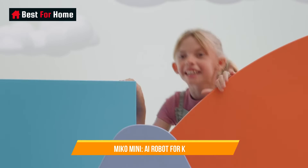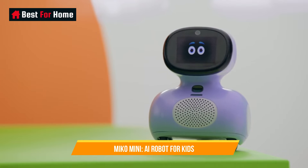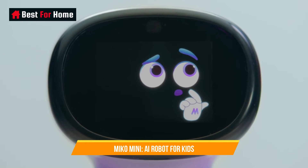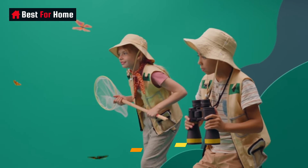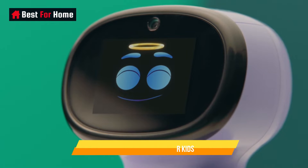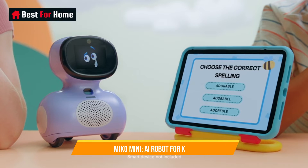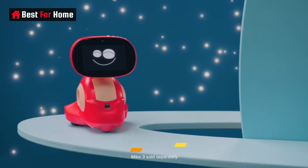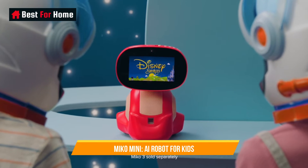Number 4: Miko Mini AI Robot For Kids. The Miko Mini AI Robot For Kids is a remarkable educational companion designed to spark the curiosity and learning of young minds. This mini-sized AI robot is packed with intelligence, interactivity, and personality, making it an ideal addition to any child's learning journey.